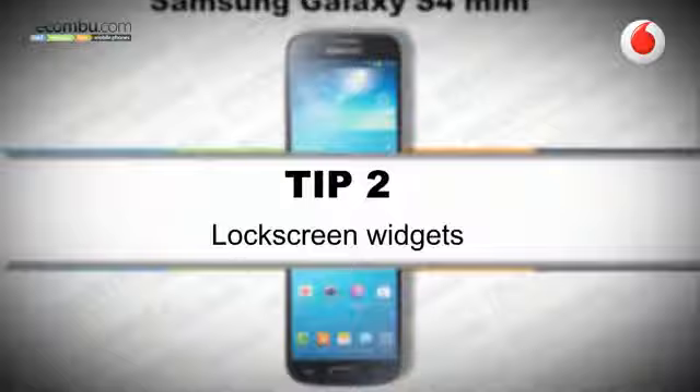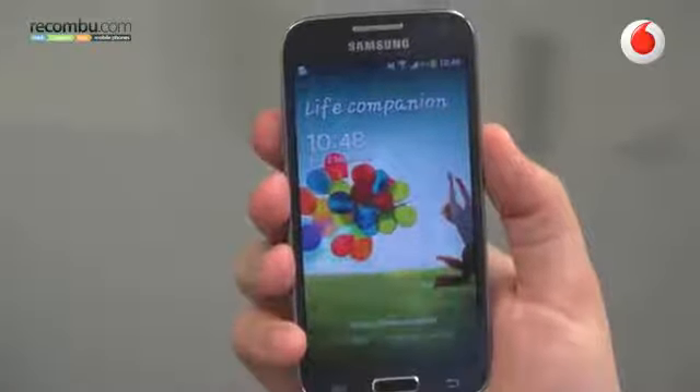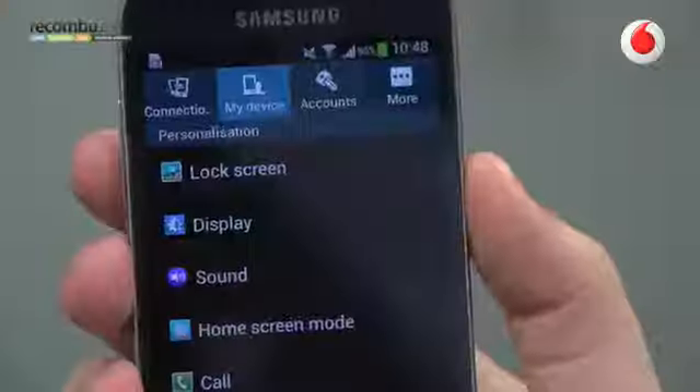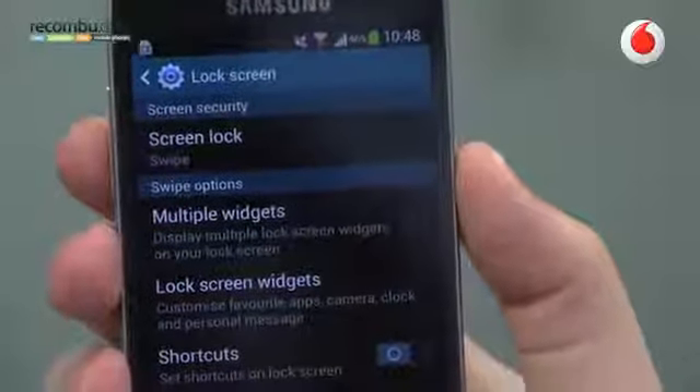Tip number two: lock screen widgets. As the Samsung Galaxy S4 mini runs Android 4.2.2, as well as a host of features Samsung has included on the phone, Google have also included a host of new features too, including lock screen widgets. By default this feature isn't enabled, so to access it you have to go to the settings menu, tap the my device tab at the top, then tap lock screen, and then tick the multiple widgets box.